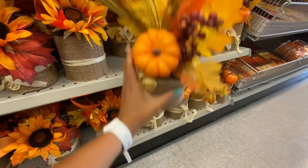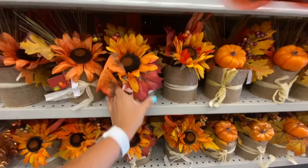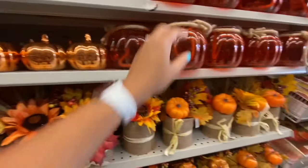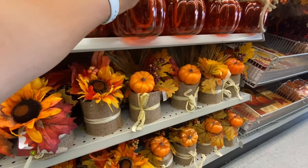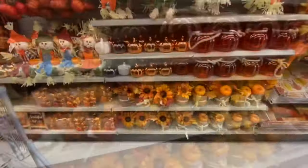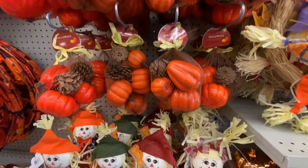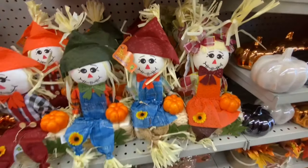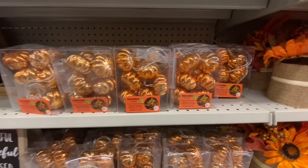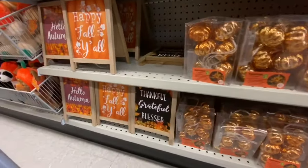Some floral pumpkin arrangements with an inner vase were four dollars — you can choose a pumpkin or sunflower arrangement. These glass ones with jute rope for the handle were three dollars. Some bags for two dollars with pumpkins and pine cones, and more scarecrows sitting on the hay, plus some pumpkin lights.